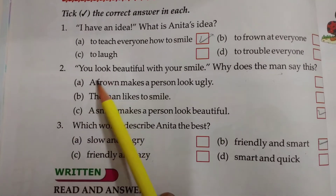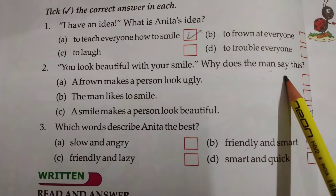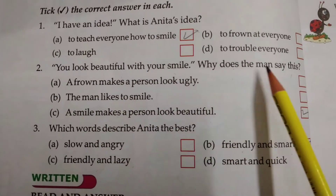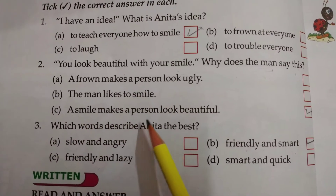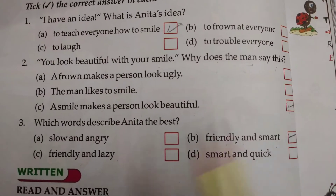Number 2: You look beautiful with your smile. Why does the man say this? A smile makes a person look beautiful. Means कि अब तुम बहुत सुन्दर दिख रहे हो, तो उस आदमी का मतलब यह है कि एक स्माइल एक आदमी को बहुत सुन्दर और looks beautiful बना देती है. तो यहाँ पे आप तिक करोगे.